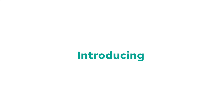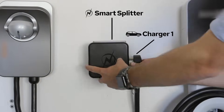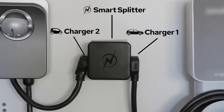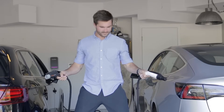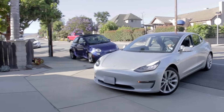I have one perfect solution. Introducing the NeoCharge Smart Splitter. NeoCharge allows for easy plug-and-play charging of two electric vehicles. Congratulations Ryan, charging just got that much easier.